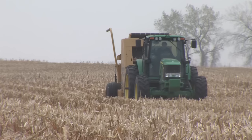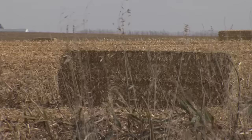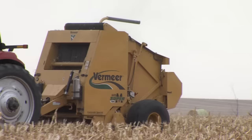This method of harvesting is really key to sustainability, because if you look out across this field, there's still a lot of residue out here. So as far as wind and water erosion, that's not going to be an issue. We're really particular about how we harvest so that we're not going to have a devastating effect on the soil.